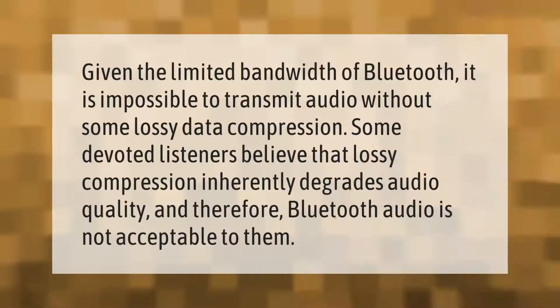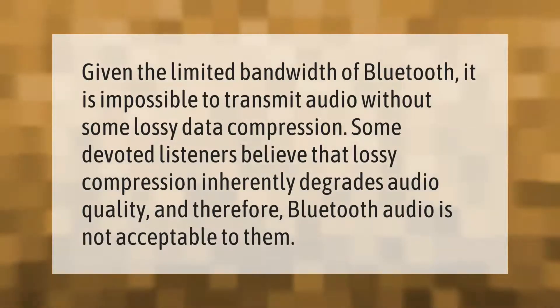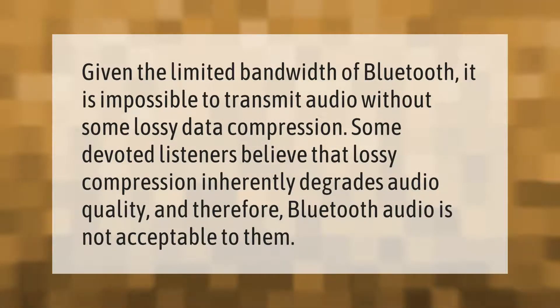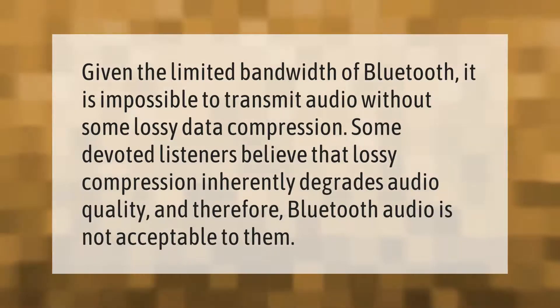Given the limited bandwidth of Bluetooth, it is impossible to transmit audio without some lossy data compression. Some devoted listeners believe that lossy compression inherently degrades audio quality, and therefore Bluetooth audio is not acceptable to them.